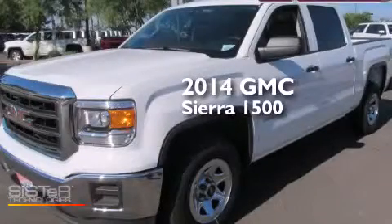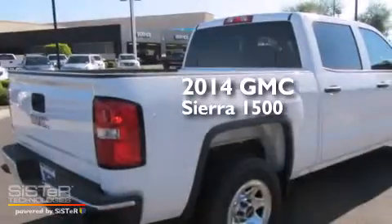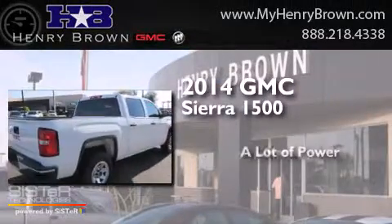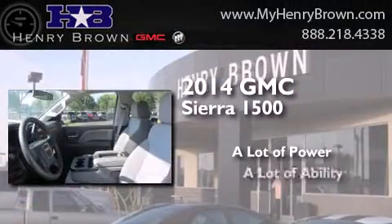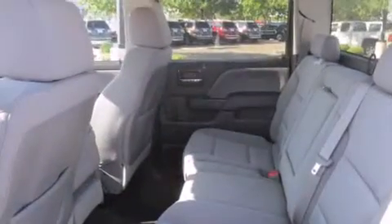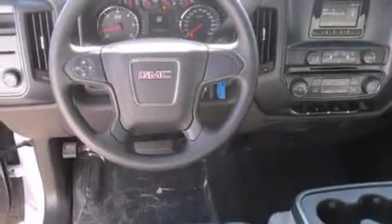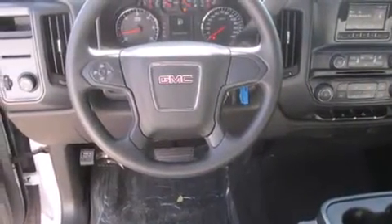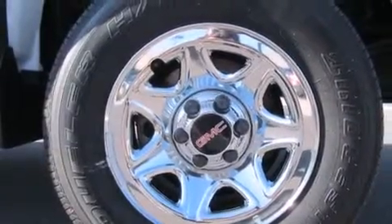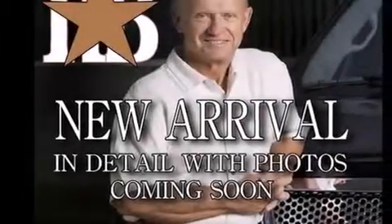This is a brand new 2014 GMC Sierra 1500. Features include traction control and stability control systems, air conditioning, cruise control, side curtain airbags, a pass-through rear seat, cargo tie-downs, four-wheel disc brakes with ABS, and satellite radio.